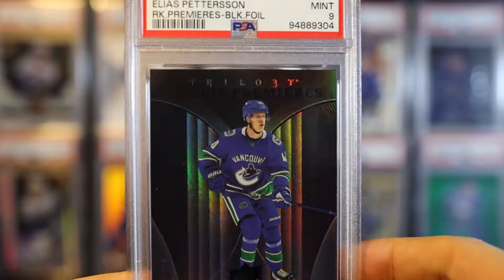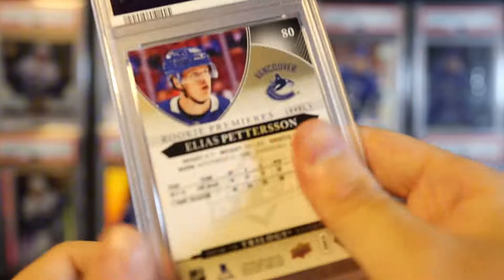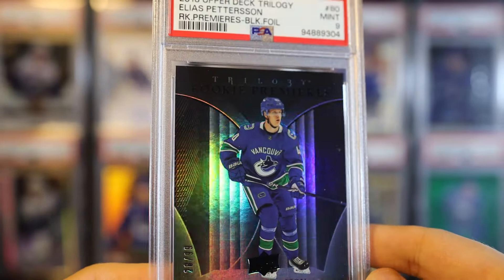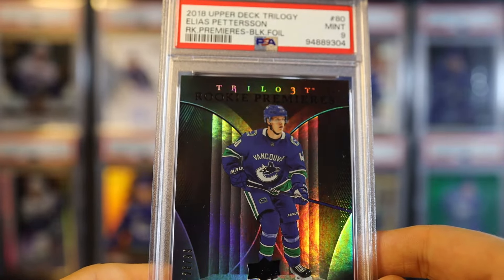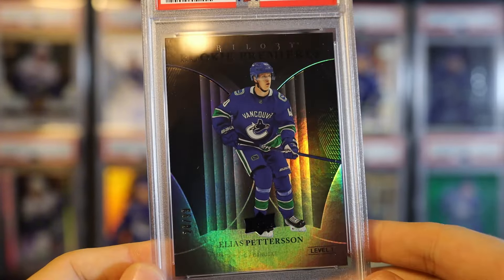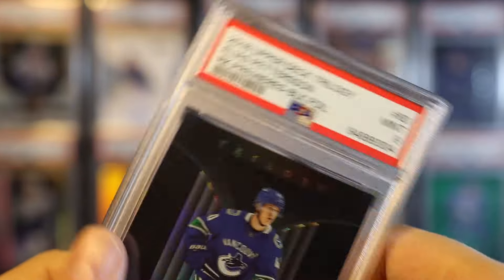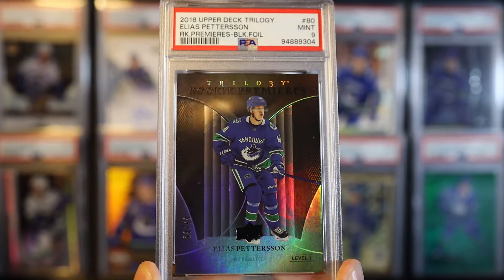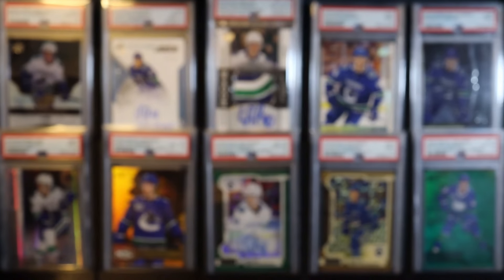Here's a Pedersen rookie trilogy parallel numbered to 99. This one was for a set I was attempting - getting all Pedersen's rarest true rookies. I'm kind of questioning that set now too because it's a lot of cards I don't care about that I have to buy to complete it. But I don't mind the idea because at least it has a checklist with an end goal, and Pedersen's one of my favorite players, so I don't mind having extra cards of him. This is his rarest parallel of his true rookie, which is what I'm trying to get in that set.